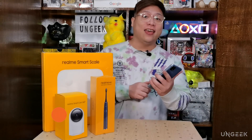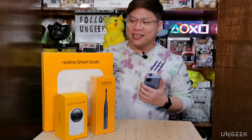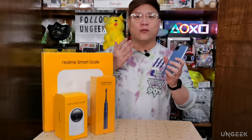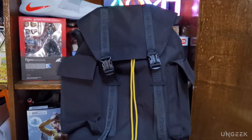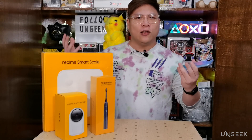What is up guys and welcome back to Ungeek. My name is Colin and today we have a very special, kind of weird episode because Realme actually sent us a couple more items aside from the Narzo 20. This is not the first time Realme has sent us stuff outside of smartphones — they sent us a backpack before, and of course wearables like the Realme Watch — but they're now venturing into smart homes and IoT devices.